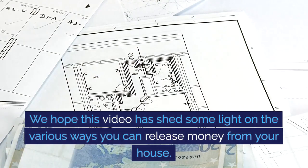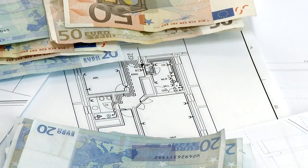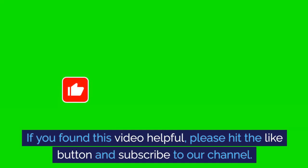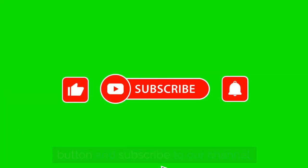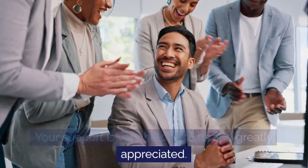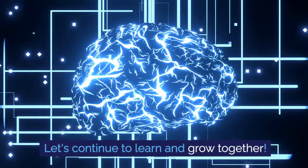We hope this video has shed some light on the various ways you can release money from your house. If you found this video helpful, please hit the like button and subscribe to our channel. Your support is very helpful to us and greatly appreciated. Let's continue to learn and grow together.